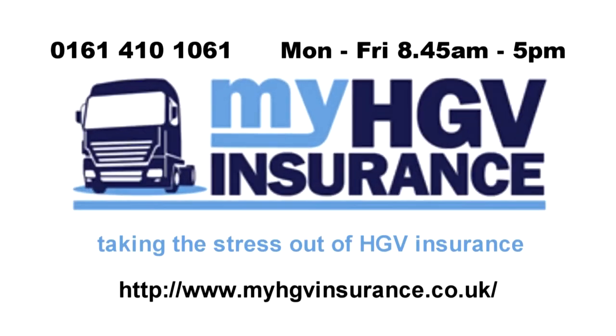Why not give us a call on 0161 410 1061 when you're arranging your HGV insurance, or visit our website at www.myhgvinsurance.co.uk or our Facebook page at HGV Insurance, and let us take the stress out of arranging your HGV insurance.